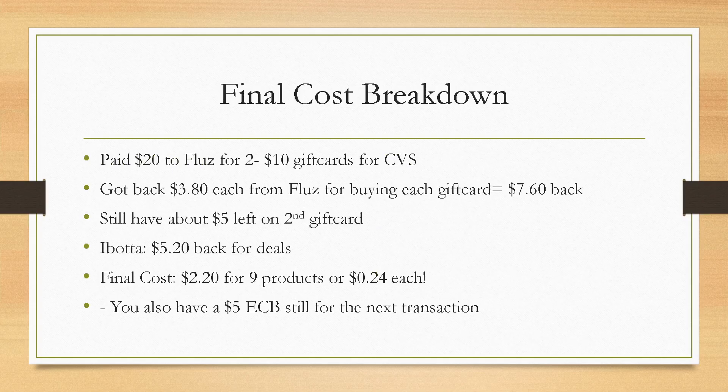Here's the final cost breakdown. All you paid out of pocket was $20 — paid on Fluz for two $10 gift cards. You're going to get back $7.60 immediately for buying them on your Fluz account. You'll still have about $5 left over on that second gift card since we didn't use all $20 in those two transactions. From Ibotta, you're getting back $5.20. So your final cost is now $2.20 for nine products, or $0.24 each. And you still have a $5 extra buck from your second receipt to use in your next transaction. More details are in my couponing class and my CVS Couponing eBook, both linked below.